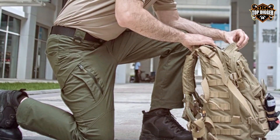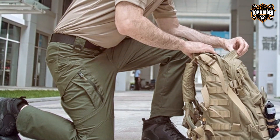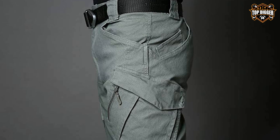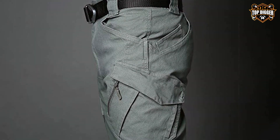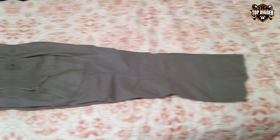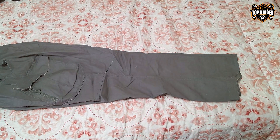Durability is a key feature, with the pants designed to endure rigorous use in various environments. The blend of cotton and synthetic materials strikes the perfect balance between comfort and resilience, making them an ideal choice for those who demand the best in both performance and style. The CA Argolia R&IC Tactical Hiking Pants stand as a testament to the effectiveness of combining traditional and modern design elements to meet the needs of today's outdoor enthusiasts.